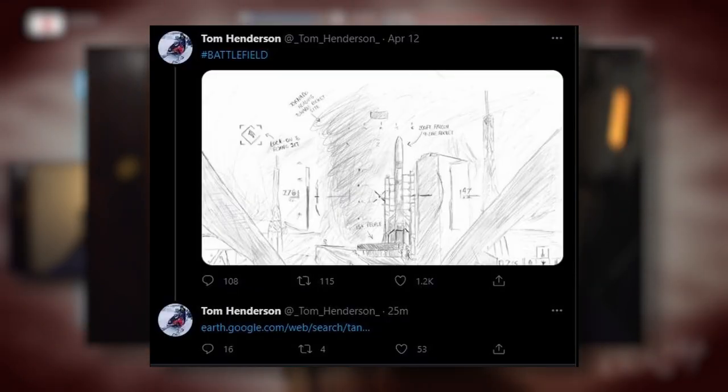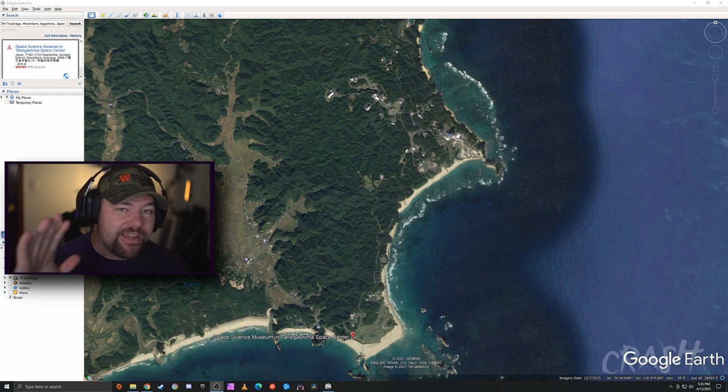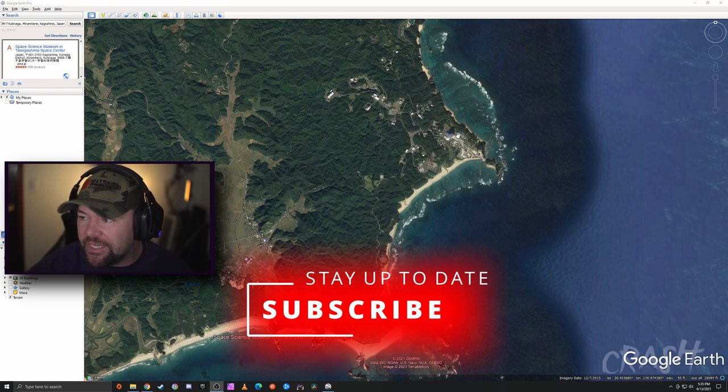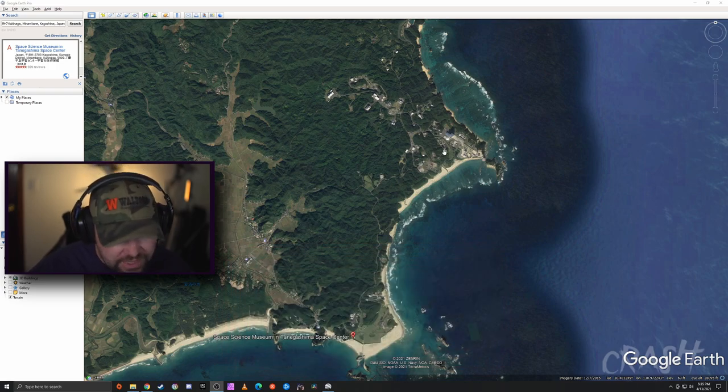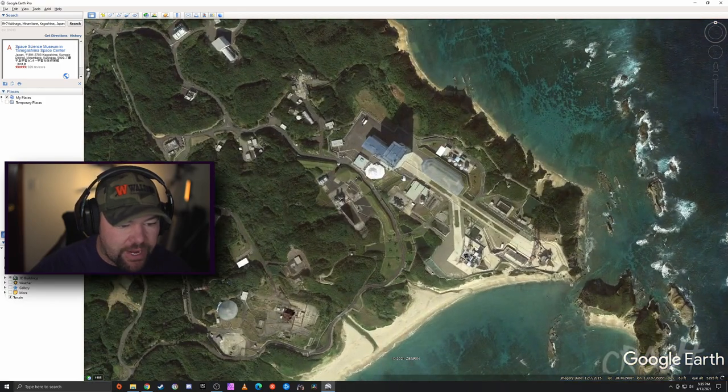What's up guys, it's Crash and welcome to episode three of Tom Henderson Tweets. He actually just tweeted a Google Earth location under his sketch of the first person view of the upcoming Battlefield trailer, and we definitely need to take a look at this. So here we are again, doing this together live — this just happened. When you first open the link, it takes us to this area right here.